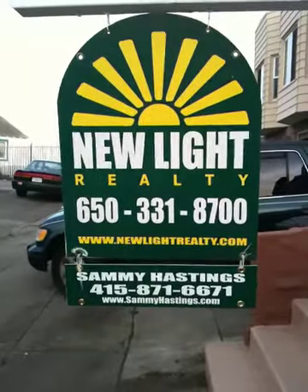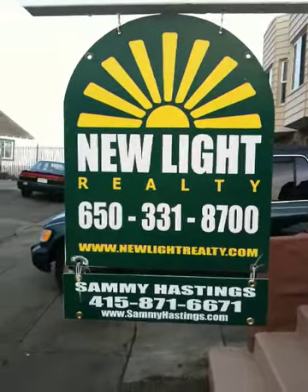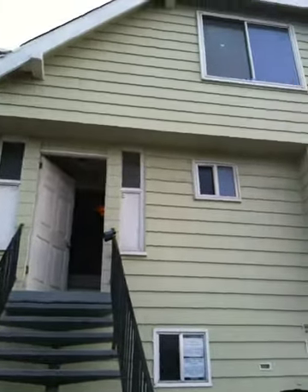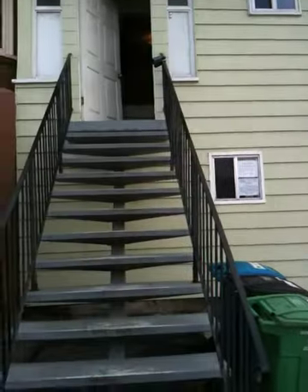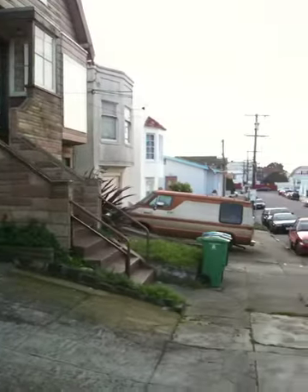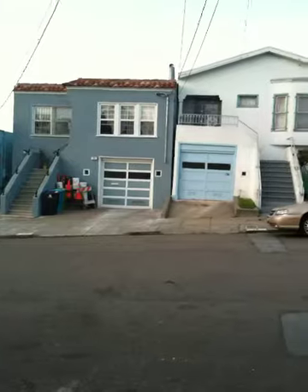Hello, this is Sammy Hastings again with New Light Realty and the Bay Area Foreclosure Bus, your number one resource for REOs in the Bay Area. Today we are at 15 Bruce in San Francisco. It's legally a three bedroom, one bath home, listed at $490,000. And of course there's going to be some interesting stuff downstairs. So we'll see that — we're in Ingleside, part of San Francisco.